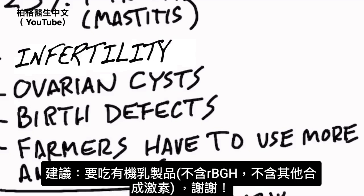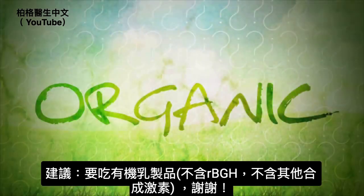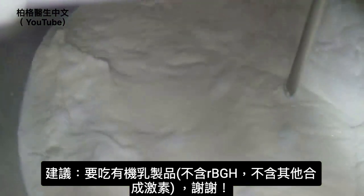Here's my recommendation: if you're consuming dairy, make sure that it is organic, because not only will it not have RBGH, but it won't have other synthetic hormones as well.